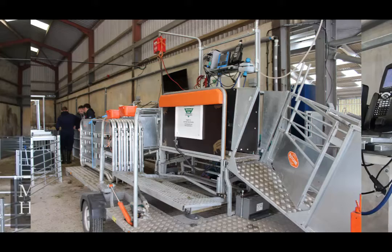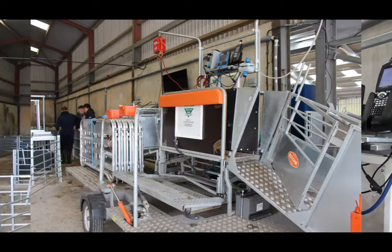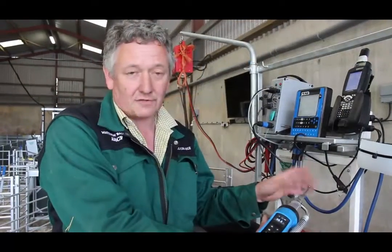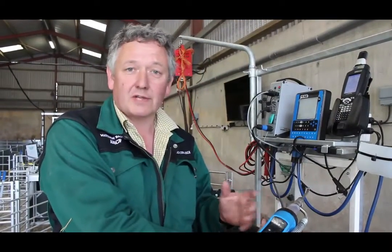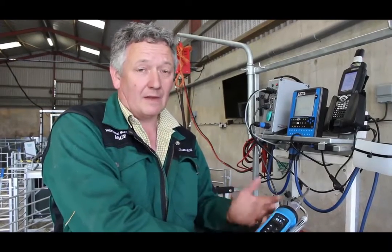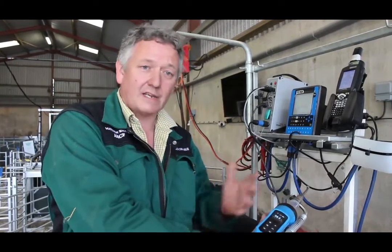We're currently standing on a Ritchie CombiCamp trailer, which we can take anywhere around the farm. We've made this whole trailer completely electric free — everything's running on batteries — so we can gather information and data anywhere on the farm we want, and then bring it back to the docking station, take it into the system, and we've recorded it.